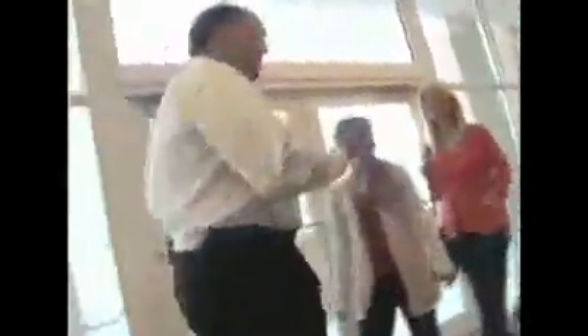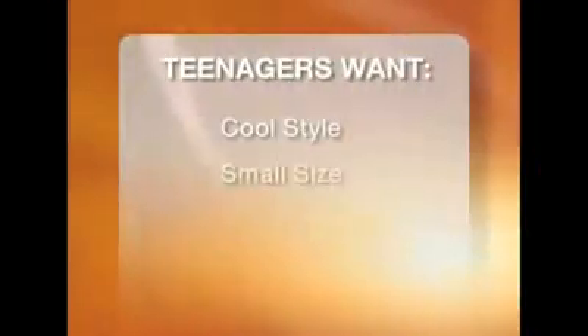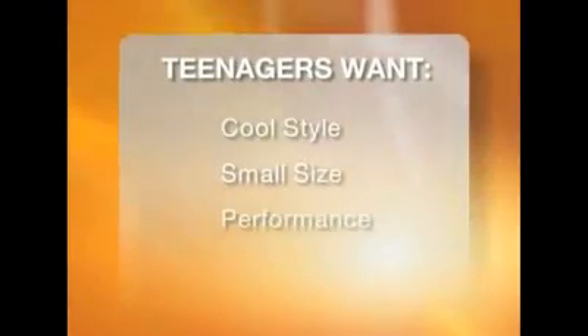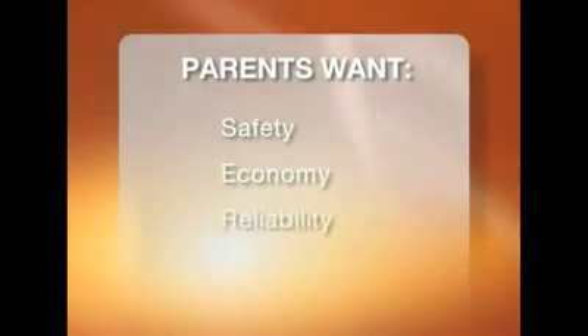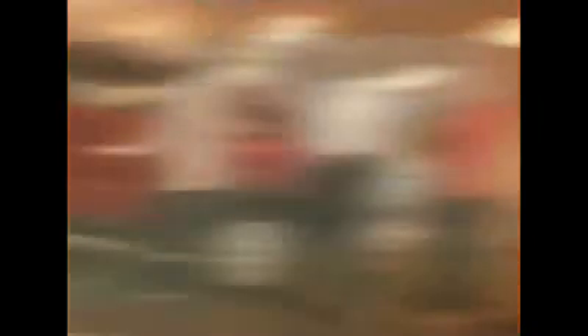Before car shopping, you should talk about the process with your teenager so you're in sync at the dealership. Teenagers typically want cool style, small size but room for friends, and performance — a car that goes fast. Parents look for safety first, then economy — a good sticker price and great gas mileage — then reliability, so you don't pay for a lot of expensive repairs.